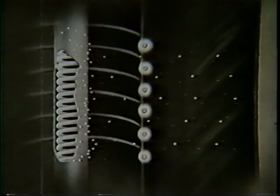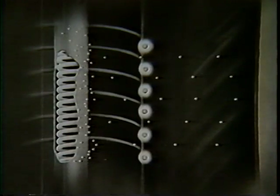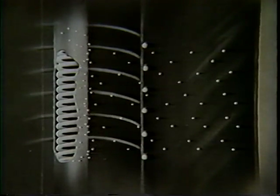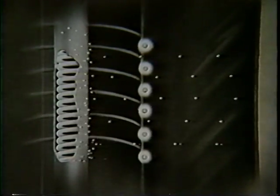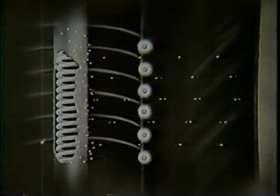And thence into an external circuit where the electrons are put to work. This unique controlling action makes it possible for your radio set to receive, amplify, and reproduce faithfully your favorite broadcast programs.